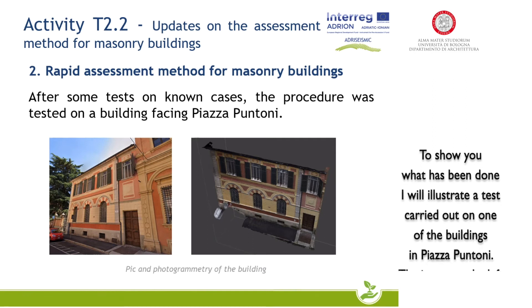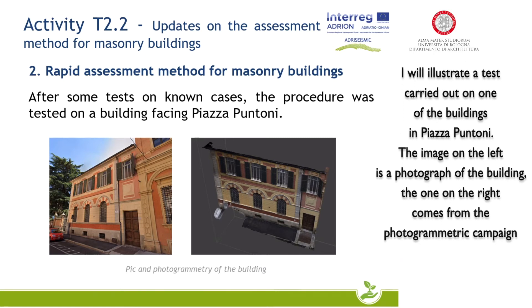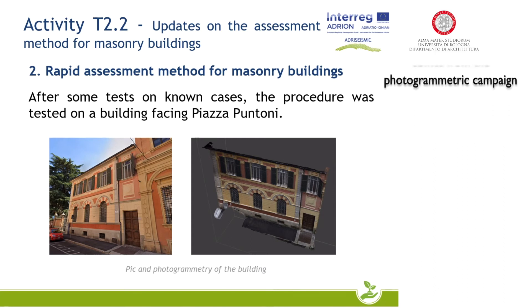To show you what has been done, I will illustrate a test carried out on one of the buildings in Piazza Puntoni. The image on the left is a photograph of the building, and the one on the right comes from the photogrammetric campaign.